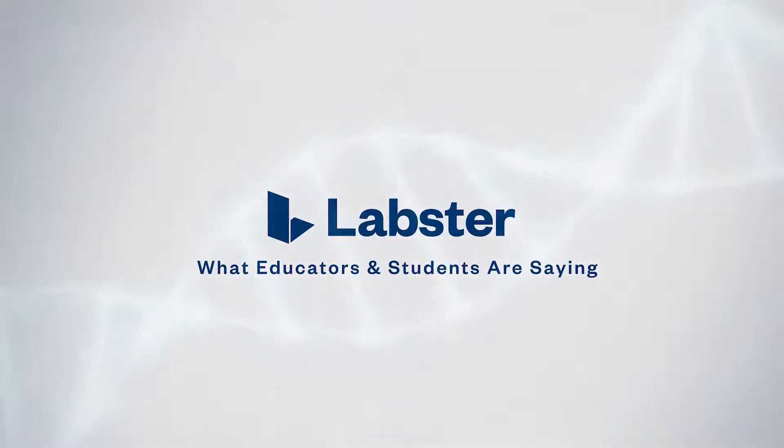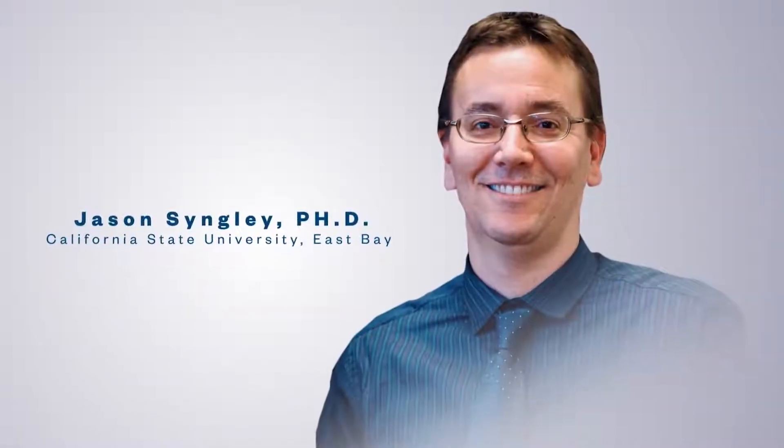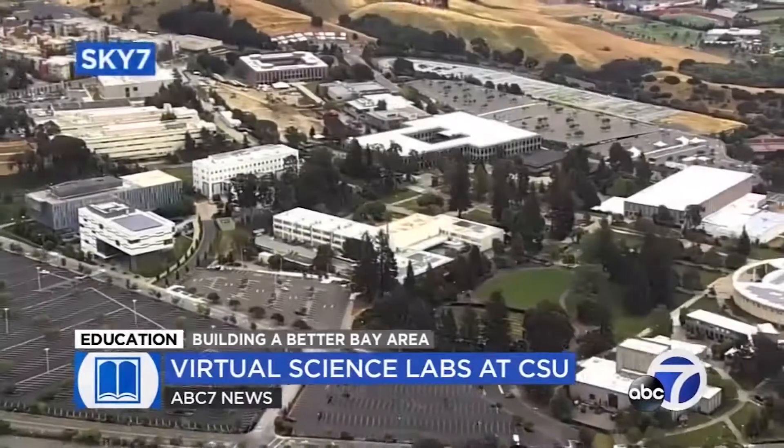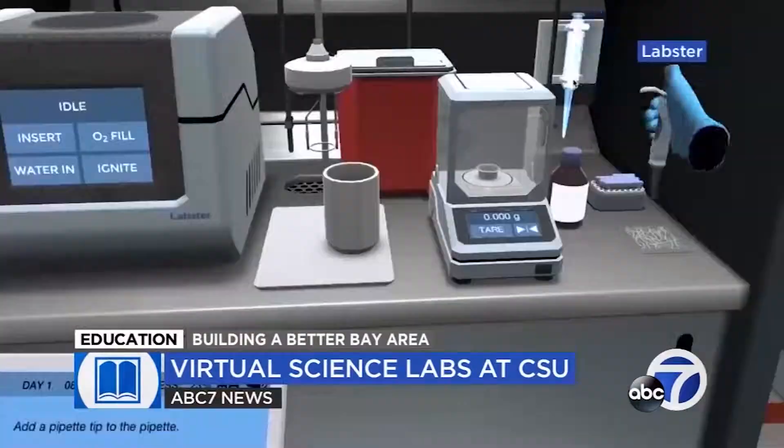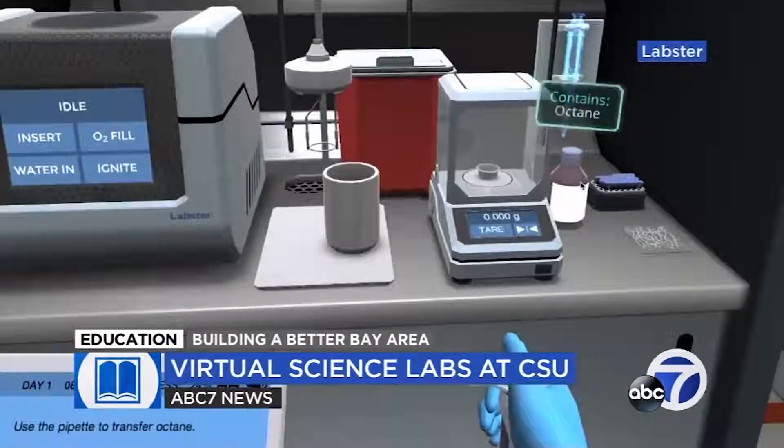So let's hear from some of our customers what they think. I would give it an A for what it does. The Dean of the College of Science at Cal State East Bay is talking about Labster. About 500 biology students on his campus are doing virtual lab experiments this way. Having students have fun while they are learning is absolutely essential.